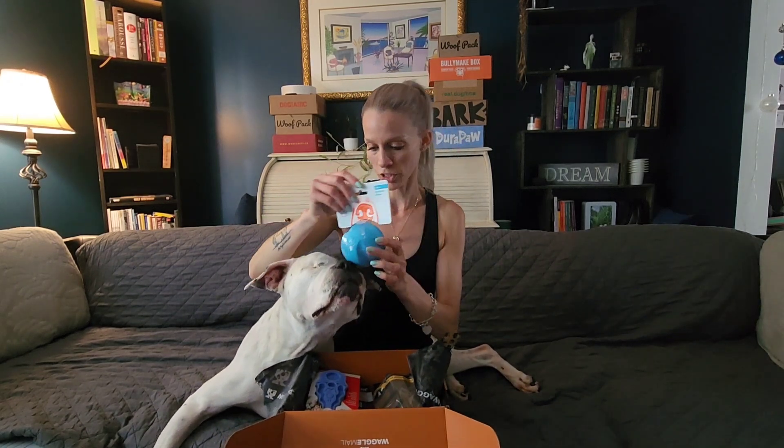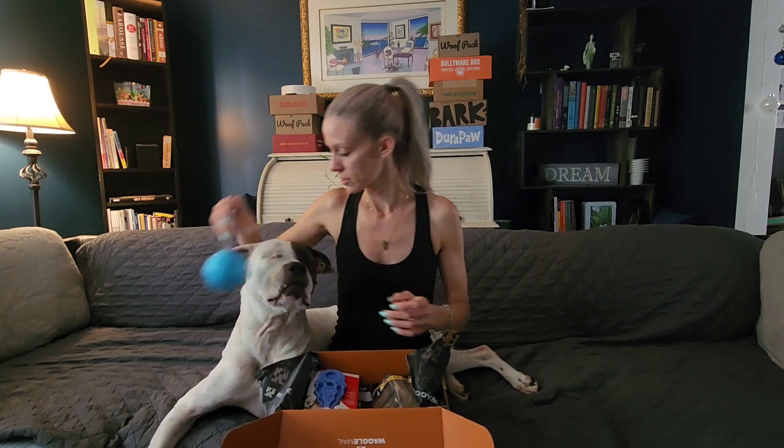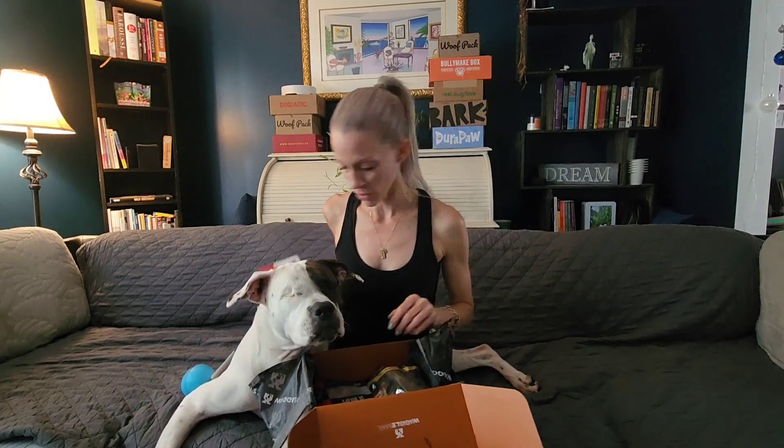We have a durable ball here — do you want to check that out? That'd be such a good ball. We also have a Kong shampoo brush for dry and shampoo use, so that'll be a nice little scrubby for them.